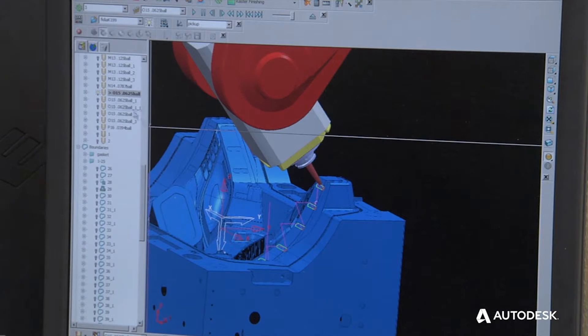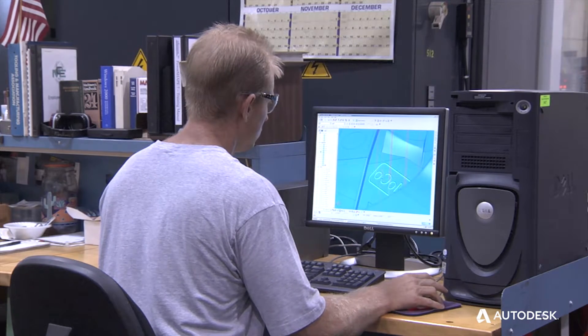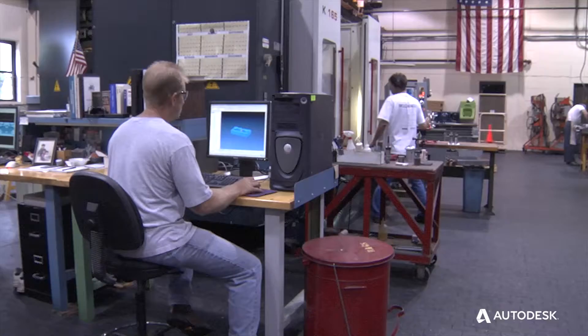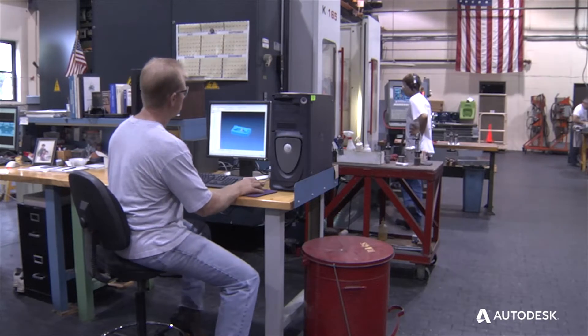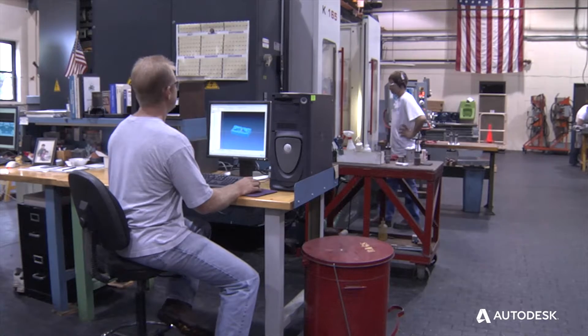You combine the design aspect with the programming capability — it's a nice marriage. Since we have PowerMill on our whole shop floor, which all the machinists are using, I'm able to transfer files quickly and easily and with minimal translation problems.